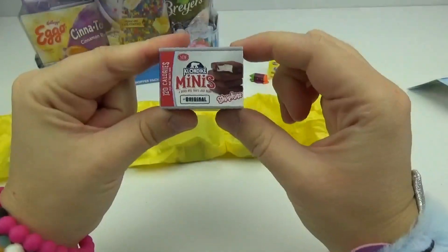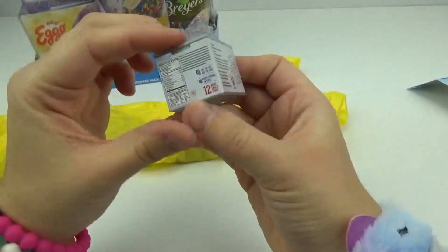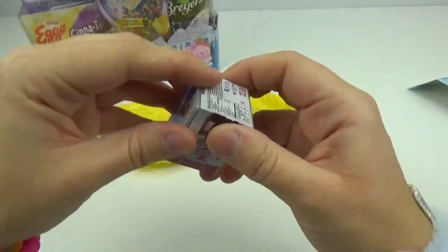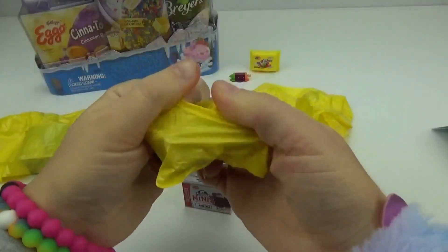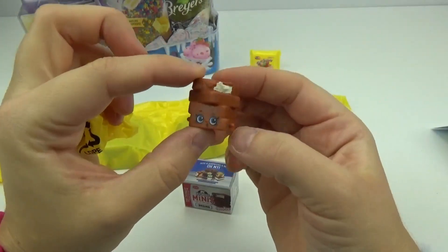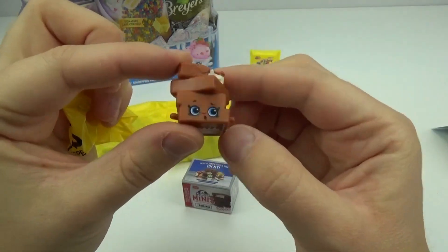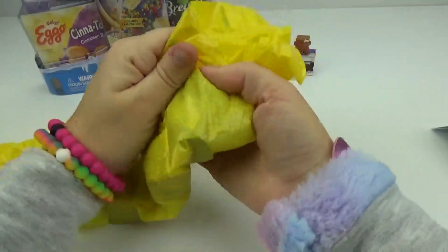We got the Klondike Minis — the original tacos, sandwiches, and bars. Look at how realistic this is, that is so cute. Let's get our Shopkin out from inside. They're so cute — look at those, they're like little ice creams. So these are called the Klondike Minis. These have me craving ice cream.